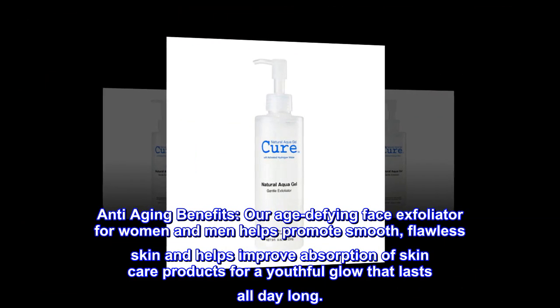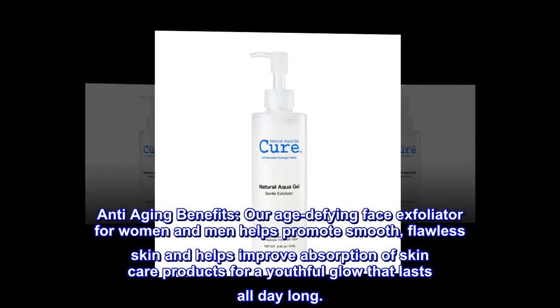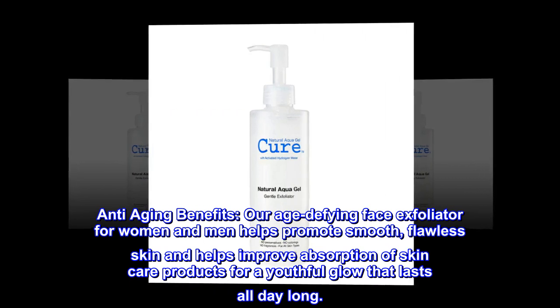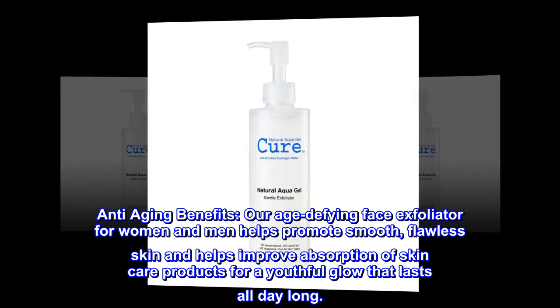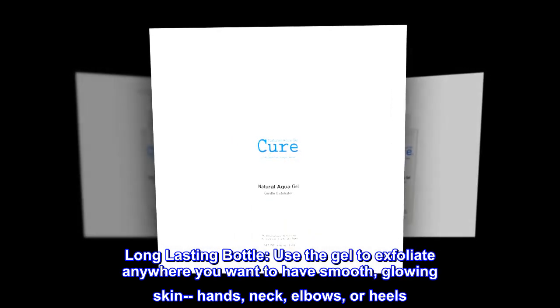Anti-aging benefits: our age-defying face exfoliator for women and men helps promote smooth, flawless skin and improves absorption of skincare products for a youthful glow that lasts all day long.